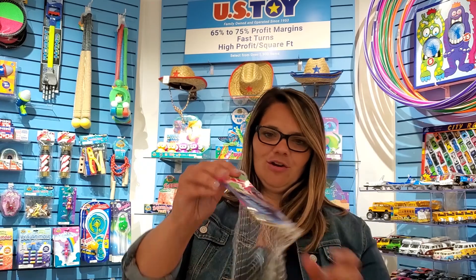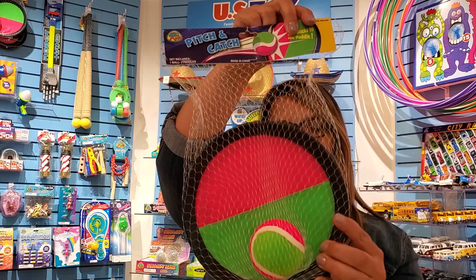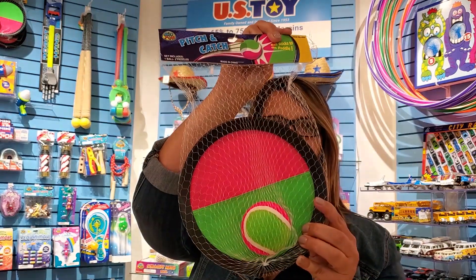Another great item that you're probably carrying in your store is the pitch and catch. You're paying about $4.50 for this. Your cost with US Toy is going to be $2.75.